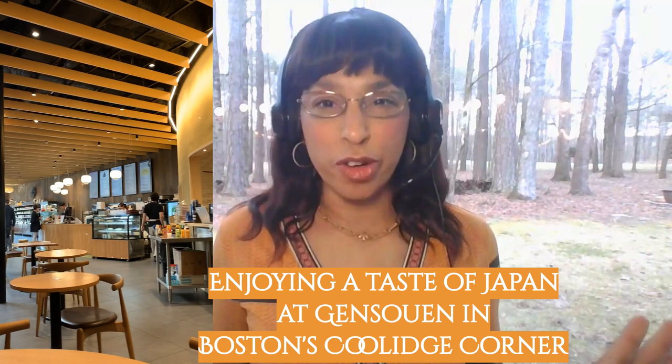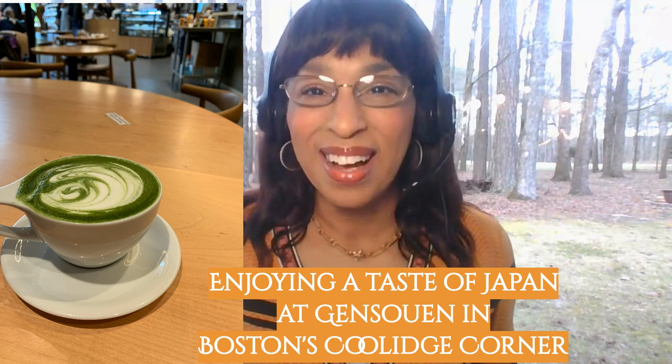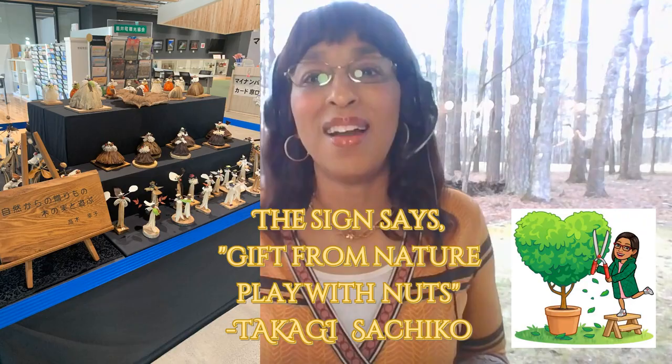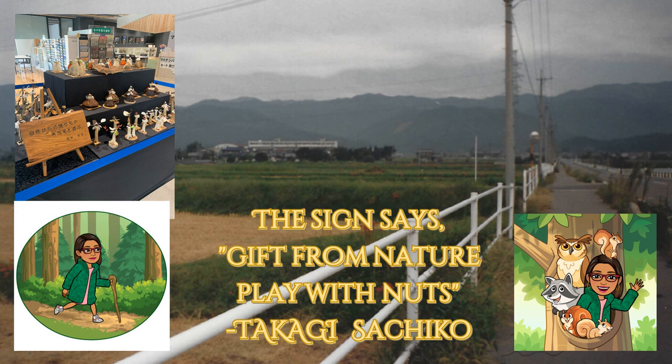The woodsy creatures made from nature matched perfectly the woodsy interior of the Taruji Town Hall. And I think these creatures made from tree nuts would also match very well the woodsy interior of Gensouen — a shop and restaurant cafe in Coolidge Corner in Boston. Let's look at this sign: Shizen kara no okurimono. Ki no mi to asobu to kaite arimasu.